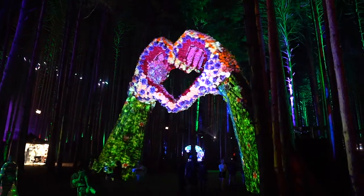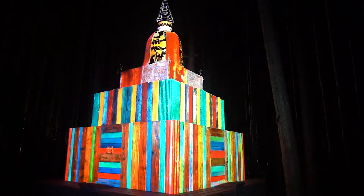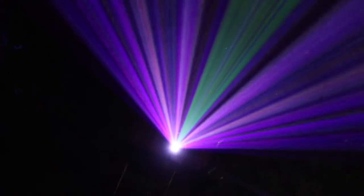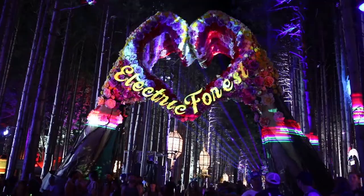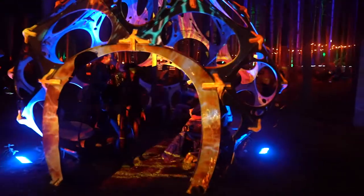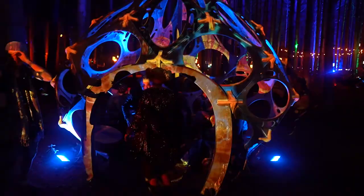We currently have 40 Epson projectors mounted in the trees and feel pretty good about this being our best production yet. Most of the choreography and sequencing is put together before the festival even starts. Once the structure is totally built and the projectors are solid, we get to sit down and pick apart every little section of the installation.